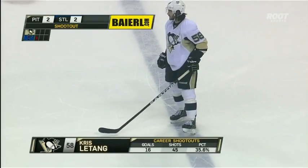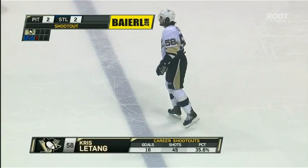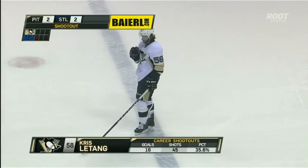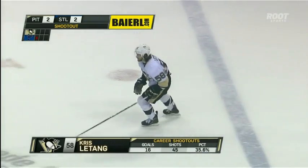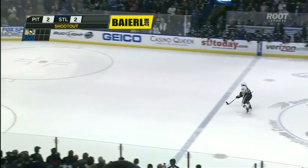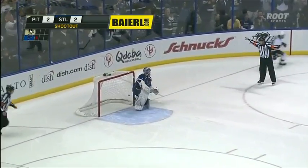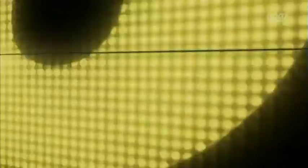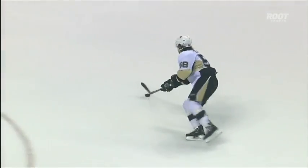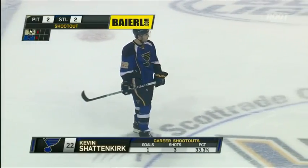Now Letang will try his luck against Brian Elliott. Letang is 2 for 6 this season. Here goes Letang — see if he comes with speed. He tries that slow approach, then speeds up to the goal. And Elliott makes the save. Letang used to come with speed, but he's been trying that different look where he comes in with a lot of moves, slows the pace, changes his speed. But Elliott wasn't buying what he was selling.